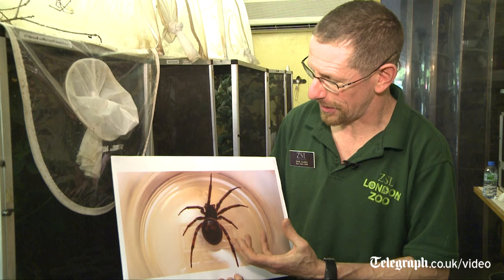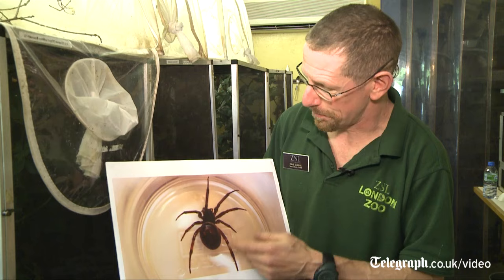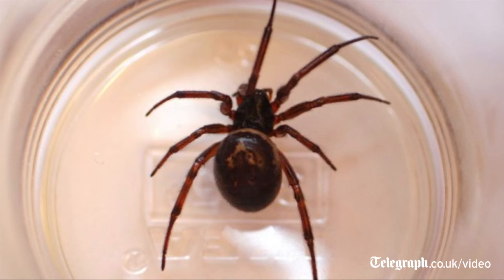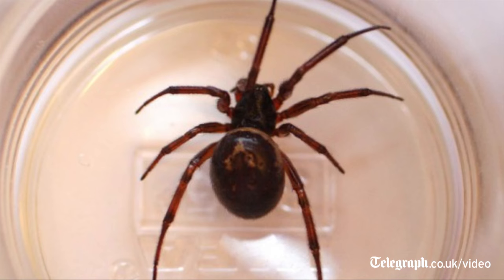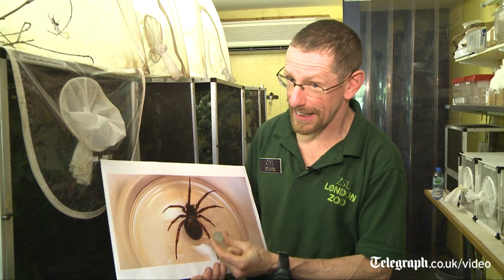If you want to know what a noble false widow looks like, this is Steatoda nobilis, but even this isn't a very distinct photograph, so it can be difficult to tell them apart. I know a bit about it and I still have difficulty being certain. They are this general shape — they have a quite fattened abdomen, they're a maximum of only 15 millimeters for the females' body size, males are smaller. They have paler legs and a dark abdomen with some white markings on it. It can be difficult to tell individual species apart, and there are seven different species found in the UK.